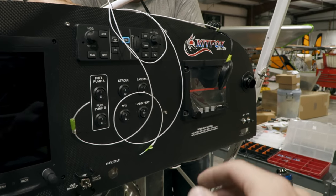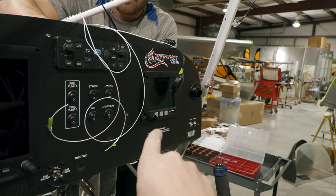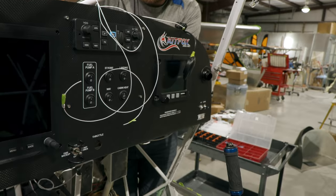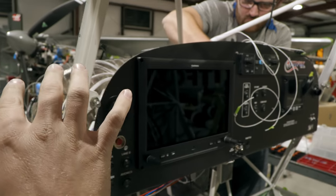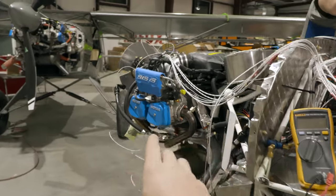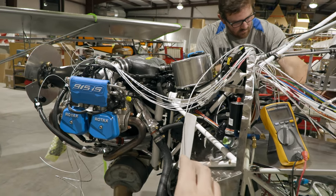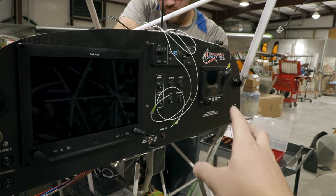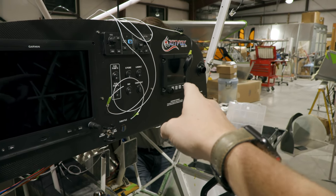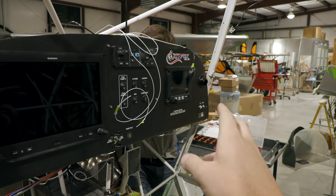A couple of the cool things — this EMU by Stock Flight Systems is designed specifically for the Rotax fuel-injected motors. The cool thing about this is it actually references both lanes of the ECUs. There are two separate engine control units on this motor. The 915, as well as the 912, runs two complete redundant systems, both power and fuel delivery wise. The Stock Flight Systems EMU is able to monitor both sides, so if you were to get a fault — basically like a check engine light on your car — it's going to pop up on there. It will tell you not only what the fault is, but which lane it's coming from.